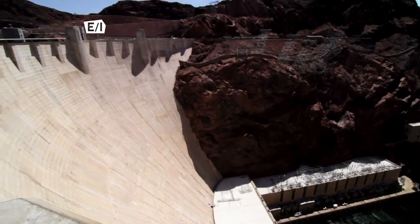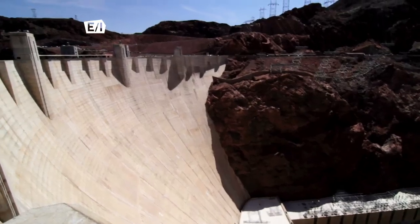So I hope you're not afraid of heights. We're standing atop the most famous dam in the world, Hoover Dam, on today's Travel Through History.